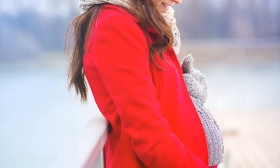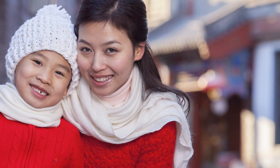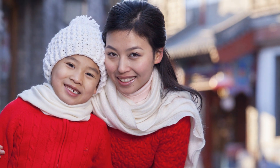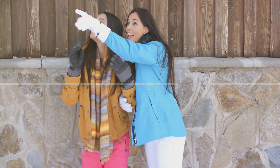Remember, motherhood is a beautiful journey, and your wardrobe should reflect that. It's about finding that sweet spot between elegance, femininity, comfort, and confidence. Now that we have established your needs, let's move on to the fun part — the outfits.